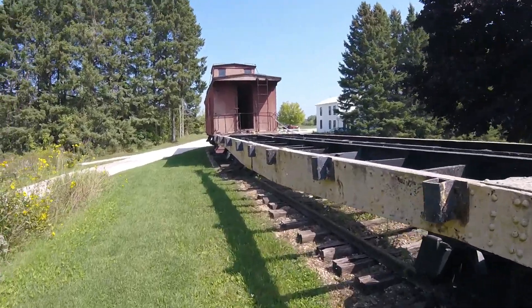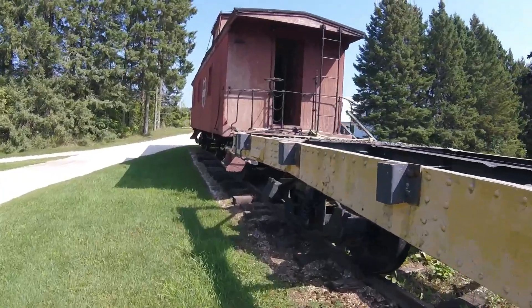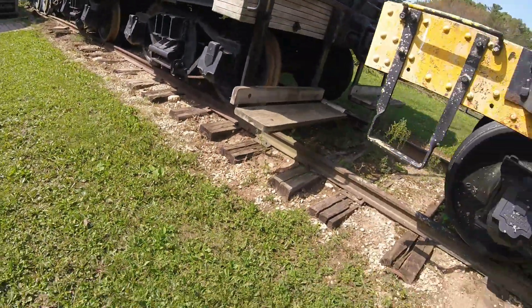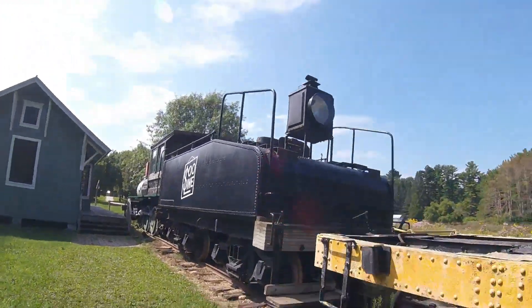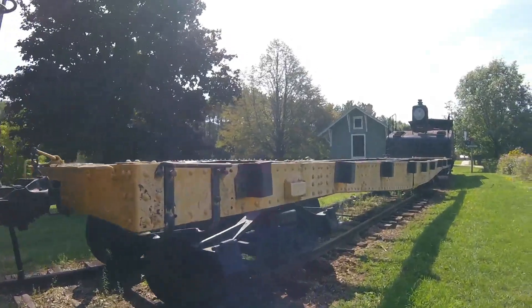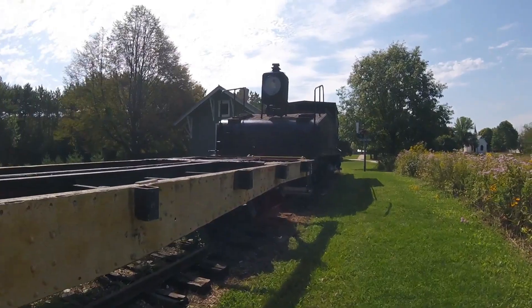It may be possible it was once used by the Sioux Line Railroad years ago. Later on, this flat car was retired and was then put on display here at the Pinecrest Historic Village in Manitowoc, Wisconsin in the 1960s, where it is today.